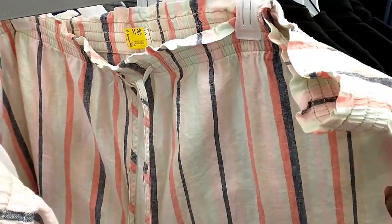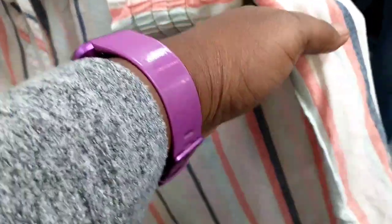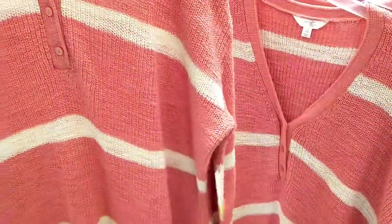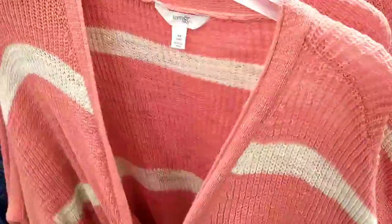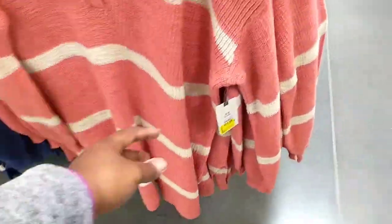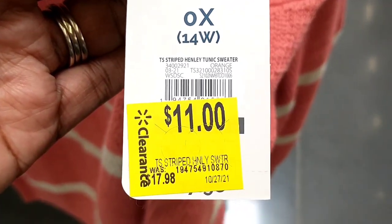They had summer shorts for $1 down from $13.88. And then these really nice long sweaters - I was really impressed to see these. I'm 6'1" so I love items that are really nice and long, like sweaters and cardigans I can pair with leggings and boots. They were $11 on clearance down from $17.98. I'm definitely going to keep an eye on these to see if they drop to at least $5.